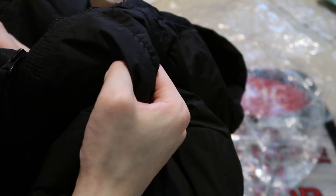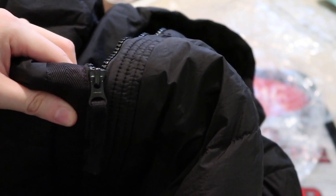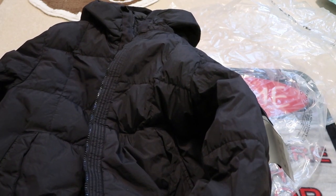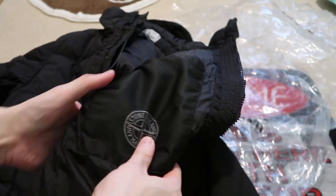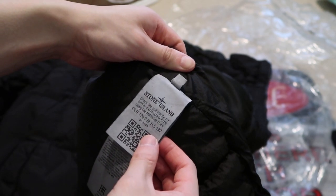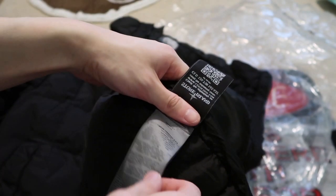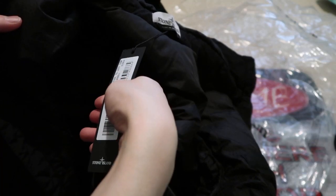Let's take a look. These are the YKK zippers — YKK. Perfect for the winter time right now. So needed a new jacket. Here are more tags. There's also a Stone Island inside the pocket — it says Stone Island. The pocket with the button. Here is the tag. Stone Island. Check the authenticity. And then here's the back of the barcode with all these things going on. This is garment dyed. Here is the tag — another Stone Island tag.